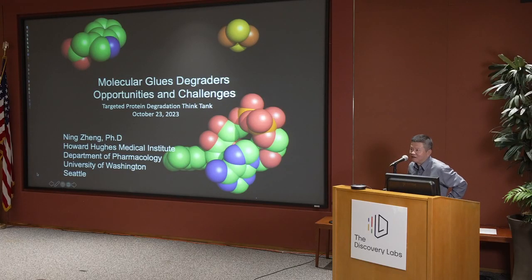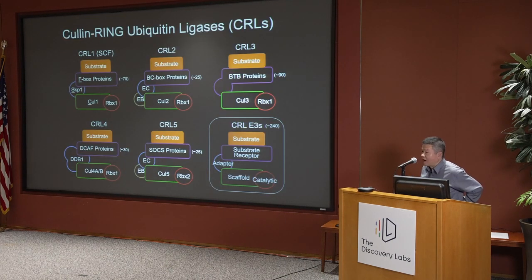It's a great pleasure to be here to talk about our work and our current thoughts on targeted protein degradation. Our lab is a structural biology lab, and part of our research really focuses on these CRL E3 ligases.